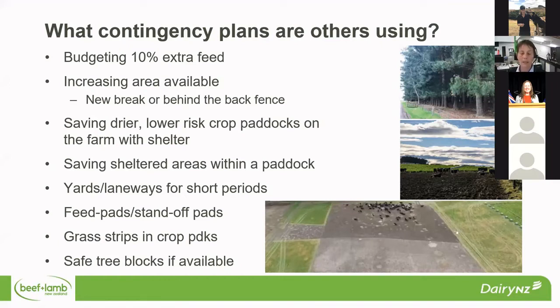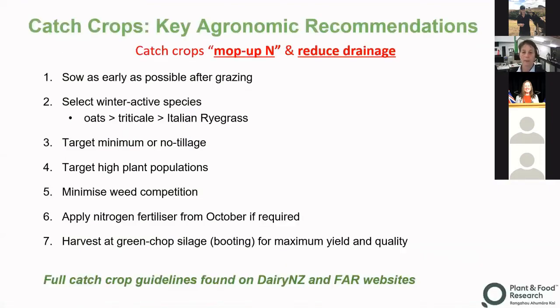One thing we're seeing down in Southland is a farmer put in last year a grass strip in his fodder beet paddock. You can see in that photo at the bottom — basically that's the breakout area. When it was really wet, he was able to open up the fence into that grass area, which increased the area available to the cows but also provided a different surface for them to lie on. There are also farmers using tree blocks, but we need to make sure those trees are not going to cause any issues with pregnancies.